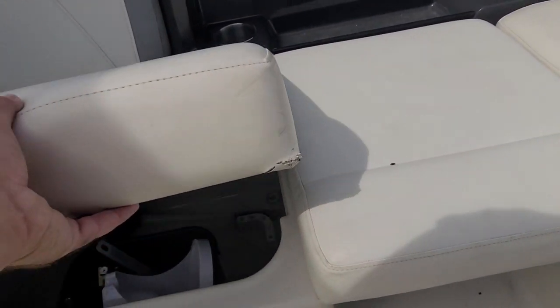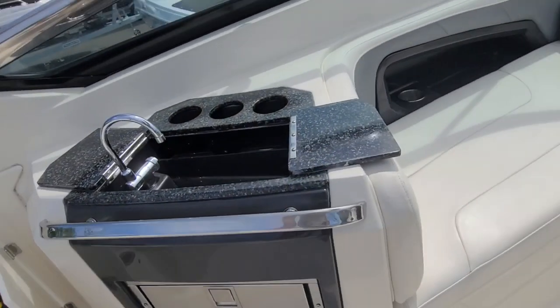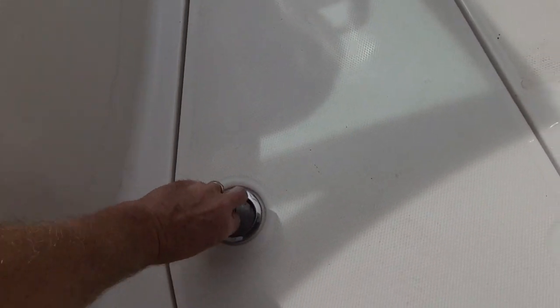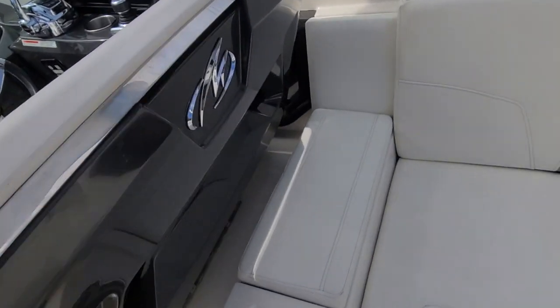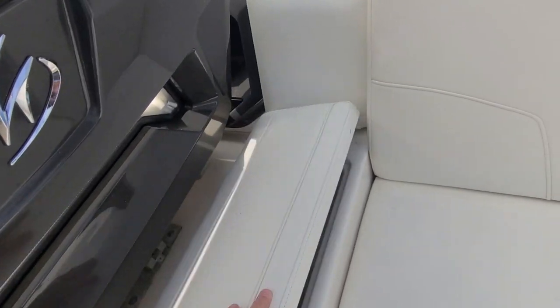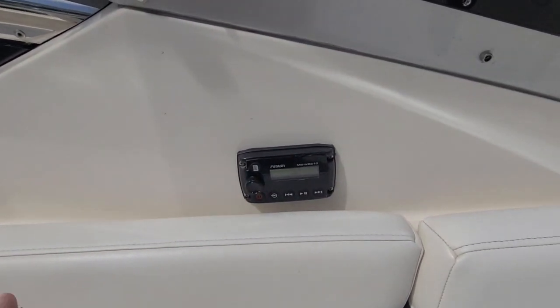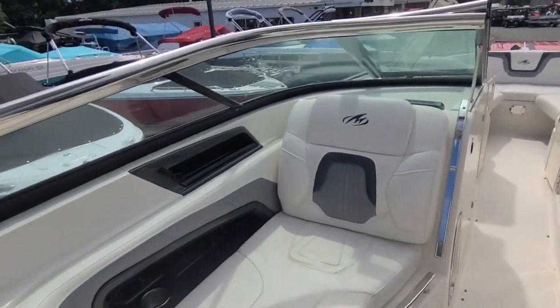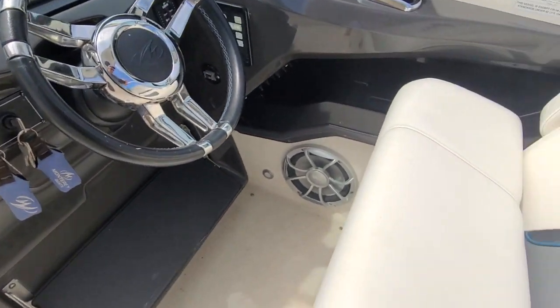There is storage underneath here, storage in the flooring, and additional storage in other areas throughout the cockpit. It has a Fusion remote and a bolster seat at the helm.